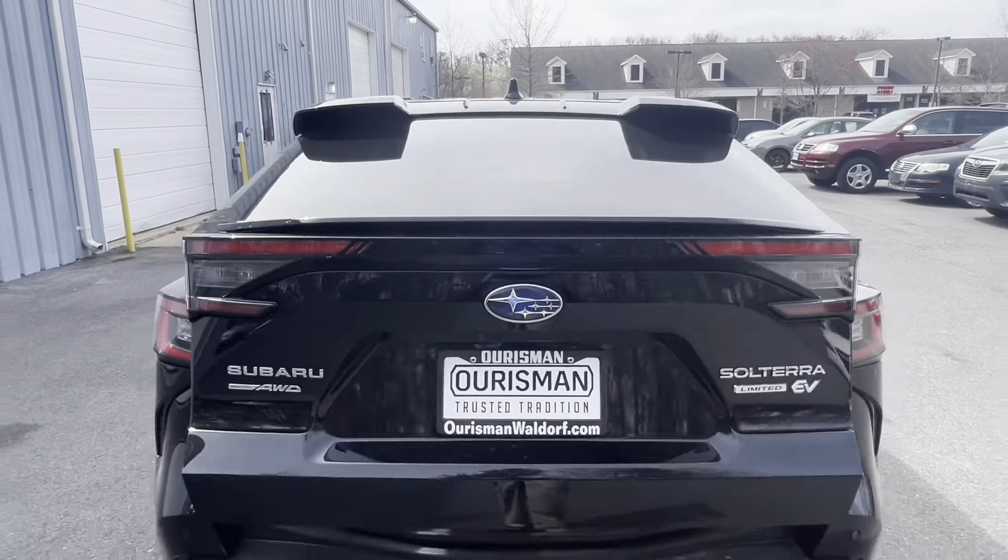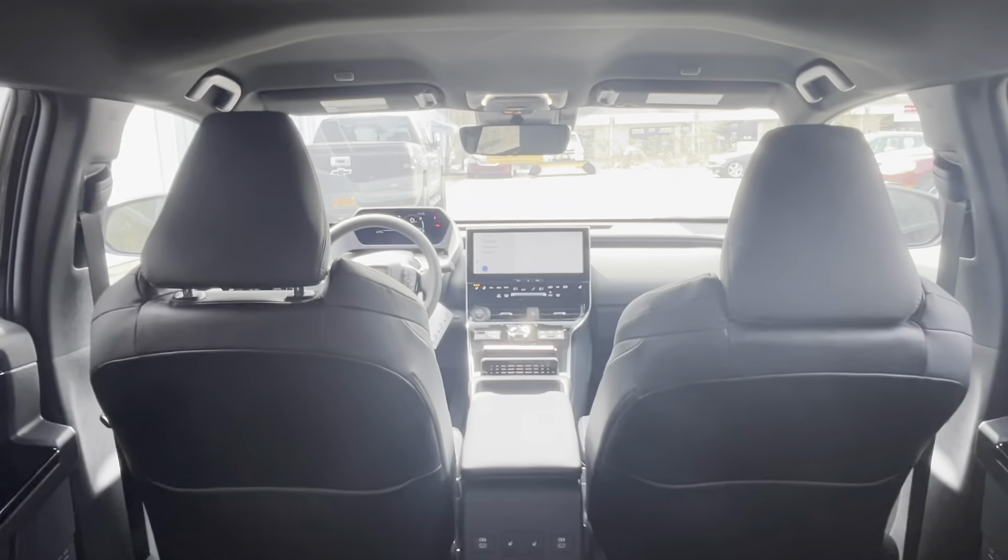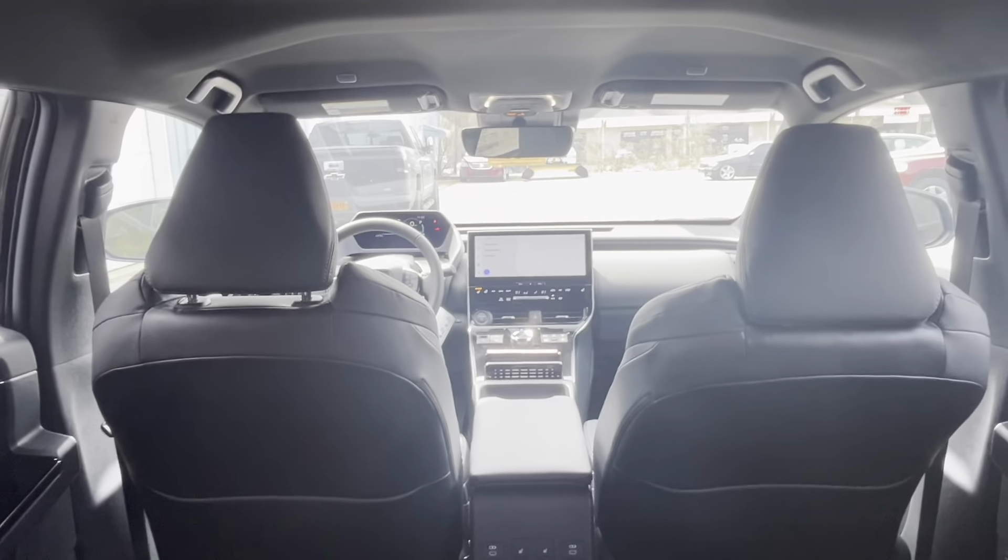The 2023 Subaru Solterra Limited excels in every aspect, offering a compelling combination of electric performance, spacious comfort, advanced safety features, and cutting-edge technology. It's a standout choice for environmentally conscious drivers seeking an engaging and capable electric SUV.